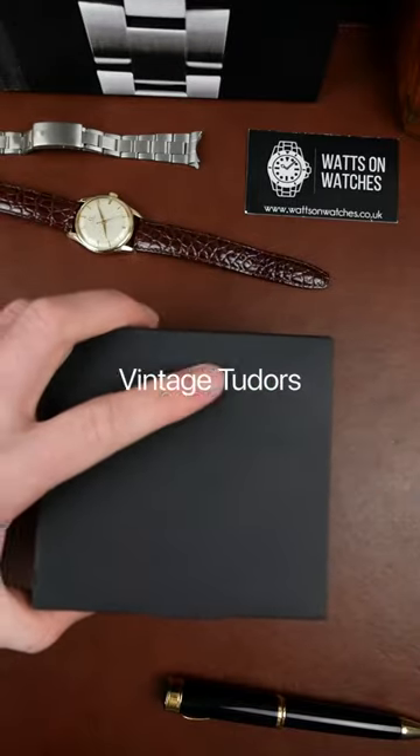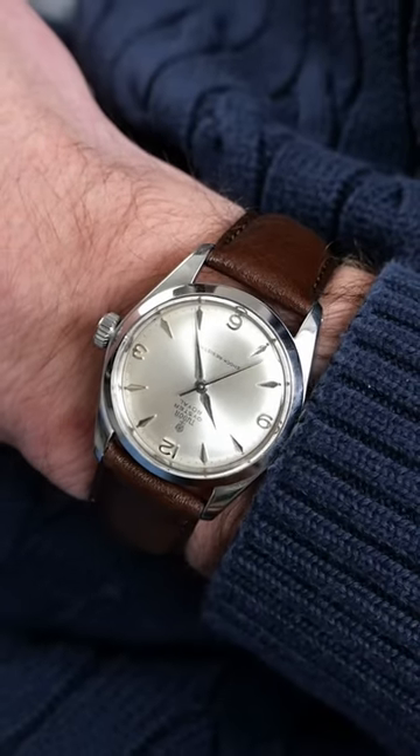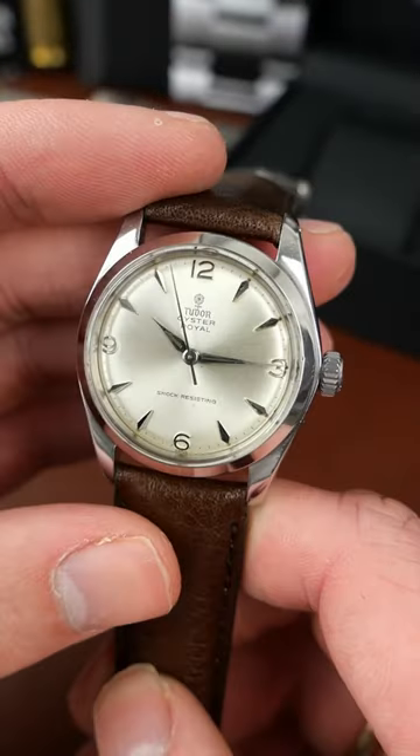I'm about to show you one of the most beautiful vintage Tudors you'll probably ever see. Dated to 1964, this 7934 is a truly stunning vintage watch. It's special because of its Explorer dial with numerals at 3, 6, 9, and 12, as well as its fantastic case condition.